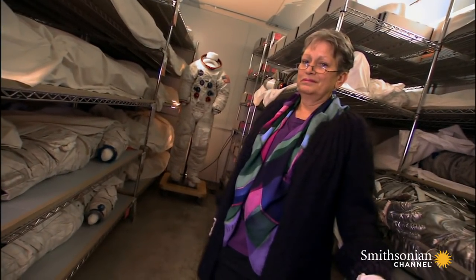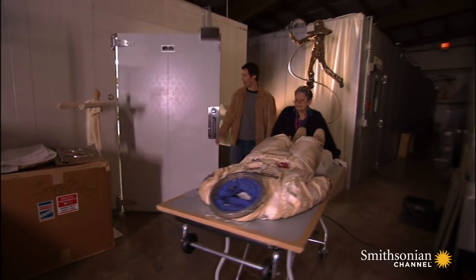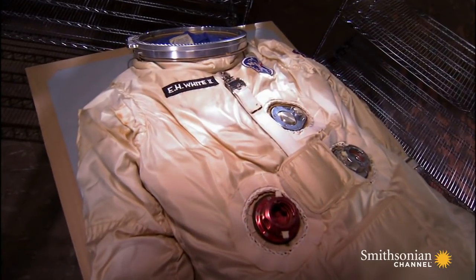Amanda Young has been high priestess of the spacesuit collection for over 13 years. She's a pioneer in spacesuit conservation. Now, if I'm not wearing this suit when I go out in space, what happens to me? You'll die. How quickly? Very.